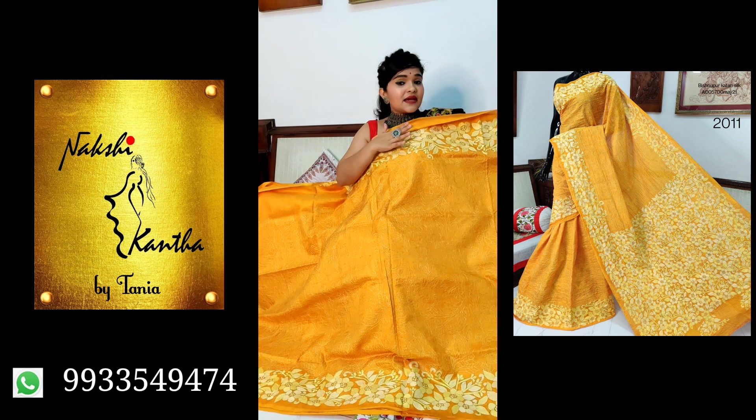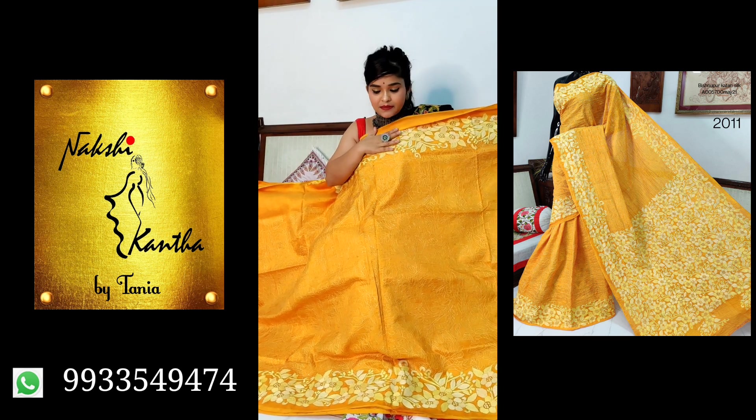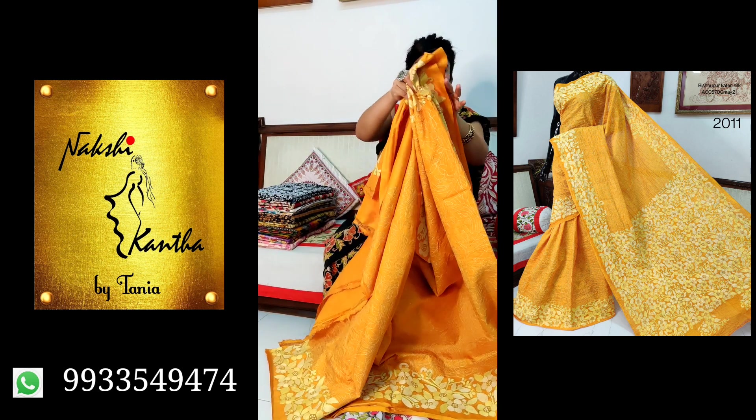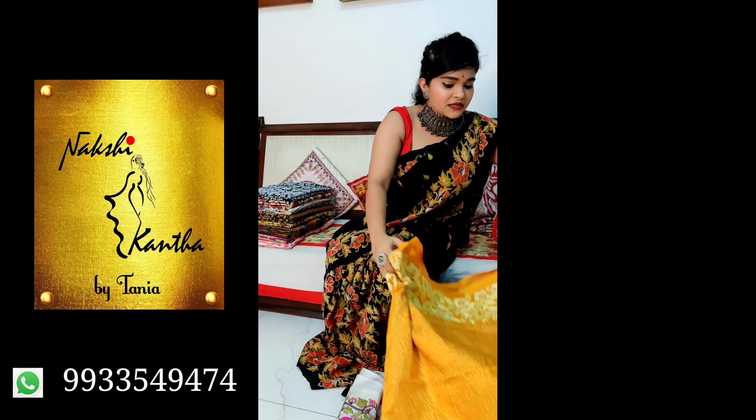The price is ₹8000. All sarees have blouse pieces — it's a 1-metre blouse piece included.